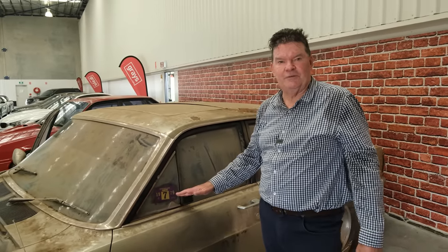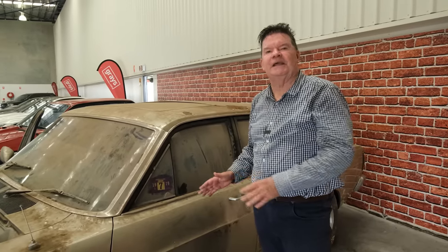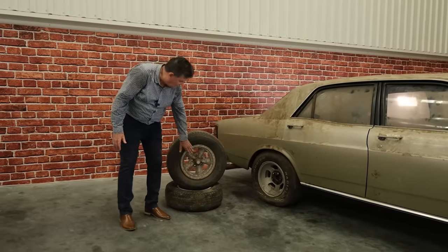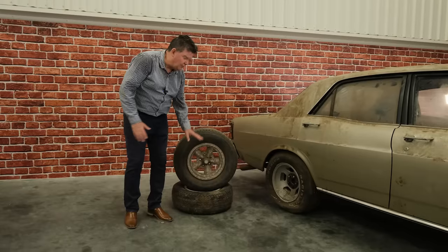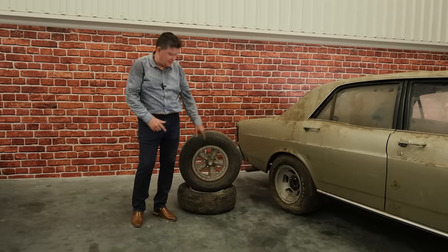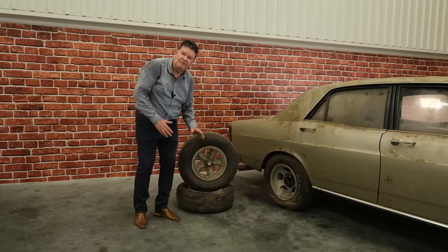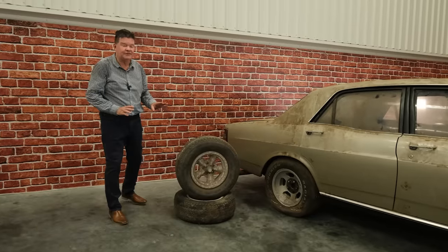The car is still wearing its original 1979 Queensland registration sticker. That was the last sticker Clive put on it, but he actually kept the car registered until 1996, just paying the red zone insurance all those years. As you've probably noticed, it's got Ford rally wheels on the front and two more for the rear of the car — they're not holding air so it has other mags on it, but it does have a full matching set. These were an option through the Ford Motor Company back in the day, so that's just something a little bit special.